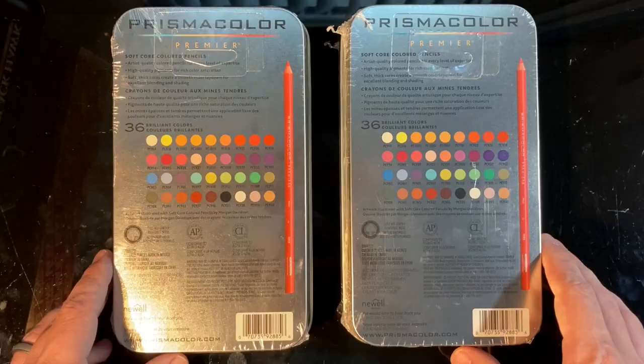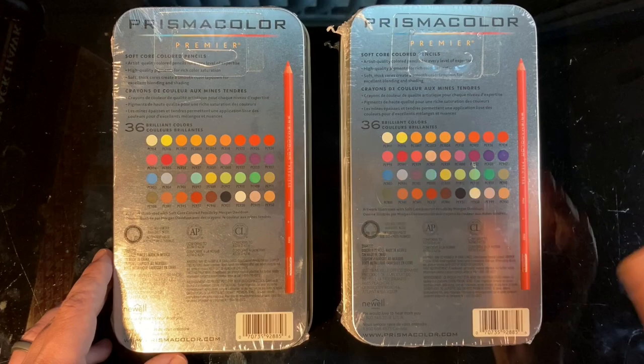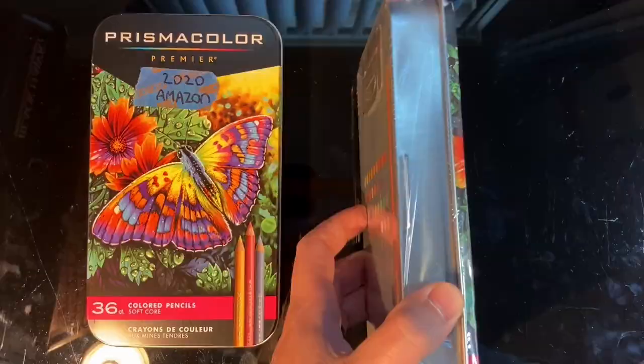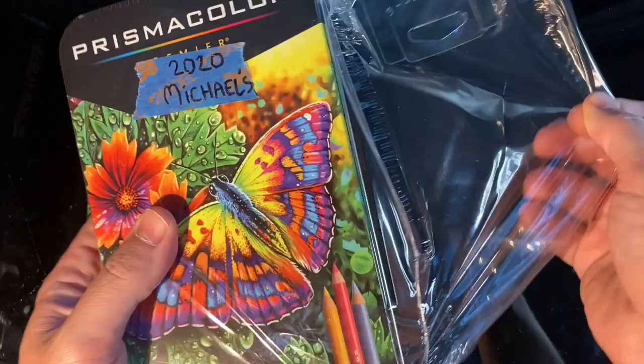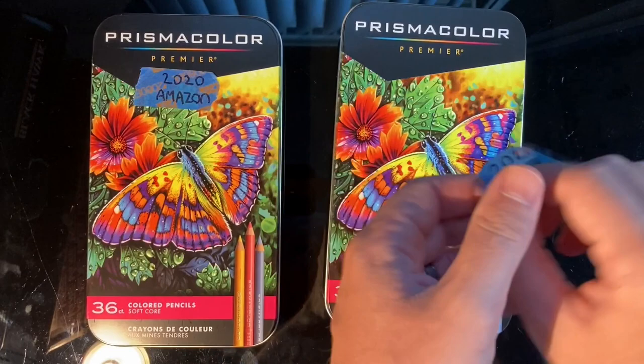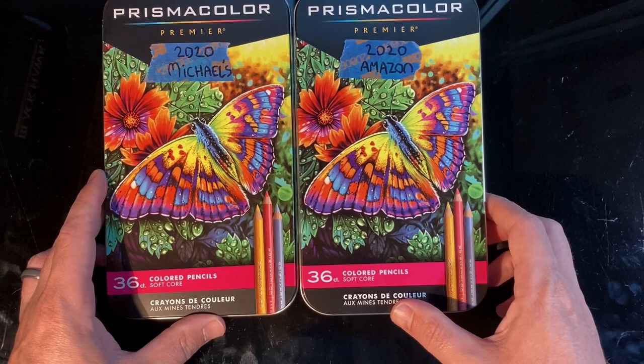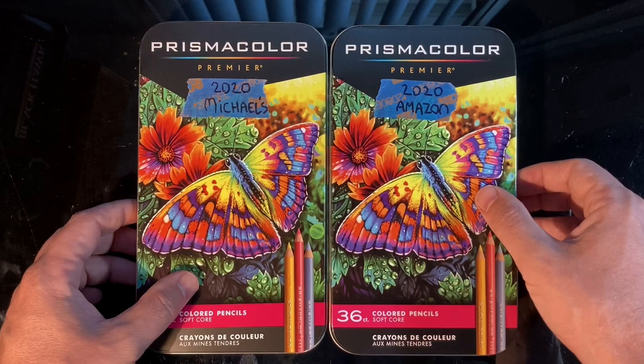I looked at both the back colors and they were identical to my eye — that's a pretty tricky thing to match if they're not genuine, as knockoffs are usually somewhat off, especially when held next to a real one. One thing I noticed was that the red bar on the cover is a little bit higher on the right than the left, but both tins had that same printing idiosyncrasy.